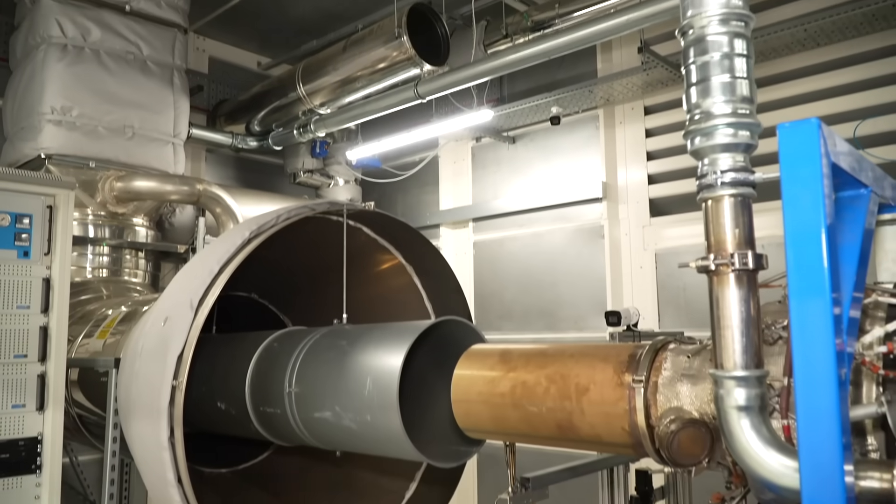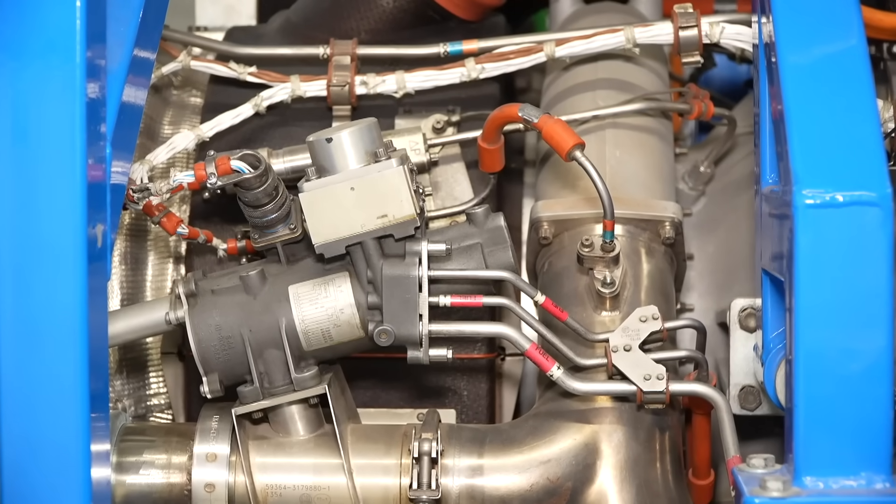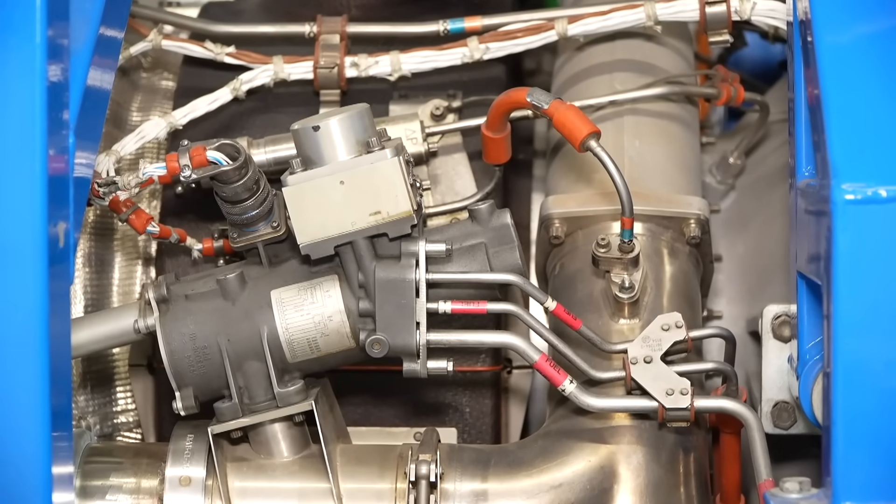While making jet fuel out of thin air might not be the cure-all for aviation emissions, for some it marks an important step towards a lower carbon future. Mickey Carroll, Sky News.